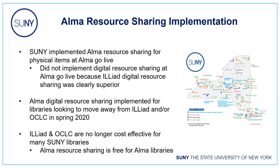This changed when the pandemic hit and we realized that budget situations at our campuses were about to go from bad to worse. In spring 2020, we implemented digital resource sharing in ALMA for libraries who felt the need to move away from ILLiad and/or OCLC for cost reasons. ILLiad and OCLC have served us well for many years, but unfortunately for a lot of our libraries, it's just no longer cost effective.